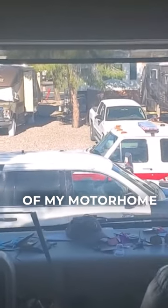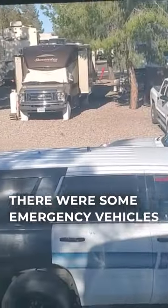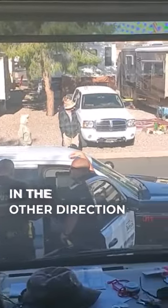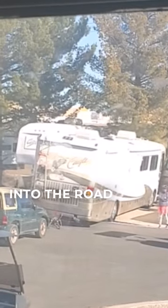I opened the front shade of my motorhome this morning, and this is what I saw. There were some emergency vehicles with lights flashing directly in front of my motorhome. When I looked down in the other direction, I saw a motorhome kind of tilted a bit with the tow car sticking out into the road.